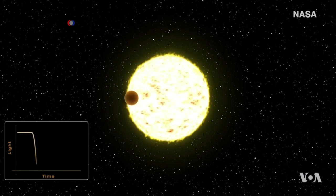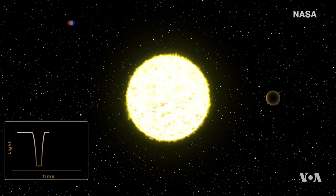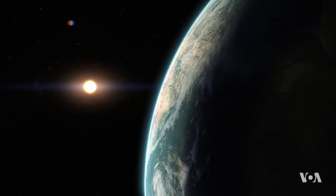To find these new worlds, TESS will look for dips in the brightness of stars, indicating planets passing in front of them. It is going to survey nearly the entire sky, looking at hundreds of thousands of stars, up to millions of stars, looking for new planets orbiting these other stars.